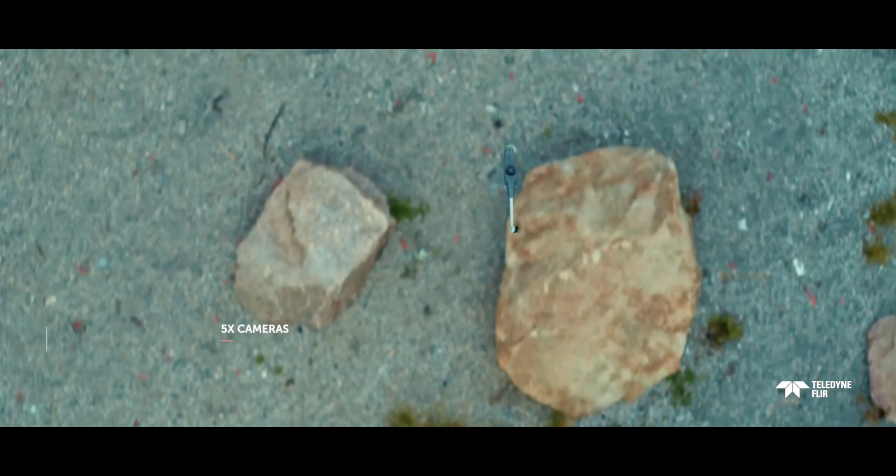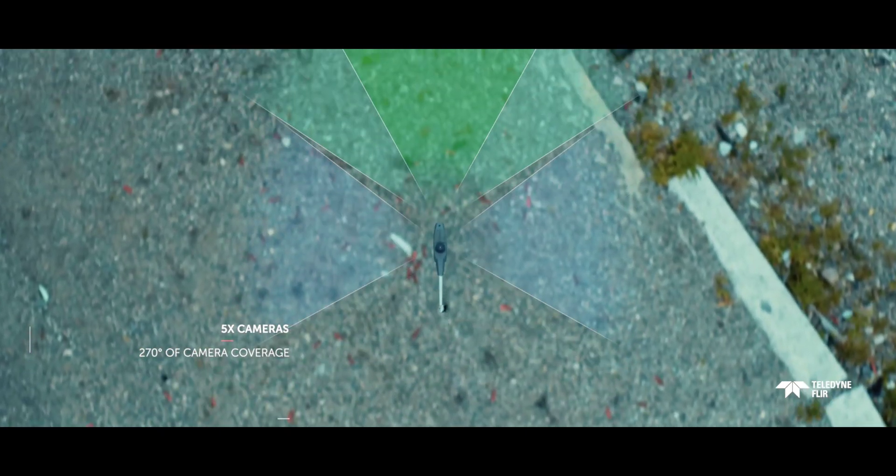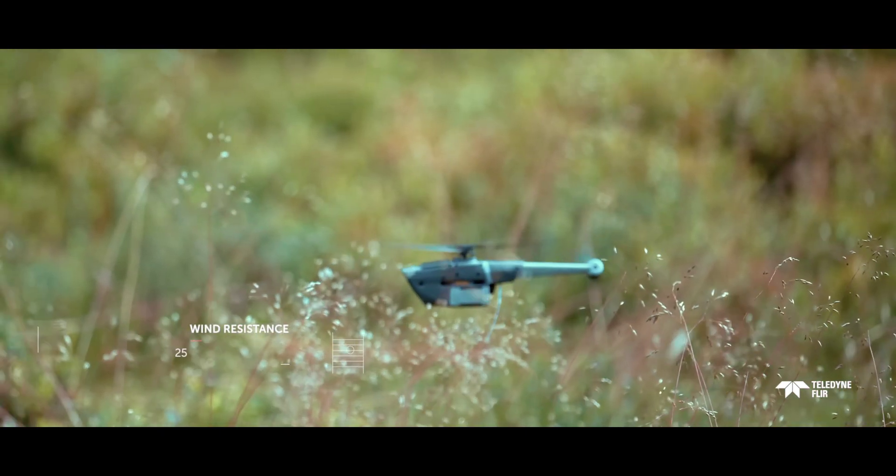It also has a high degree of stealthiness, with low visibility and low motor and rotor noise. Exactly how quiet it is — to excuse the pun — is a bit hush hush.